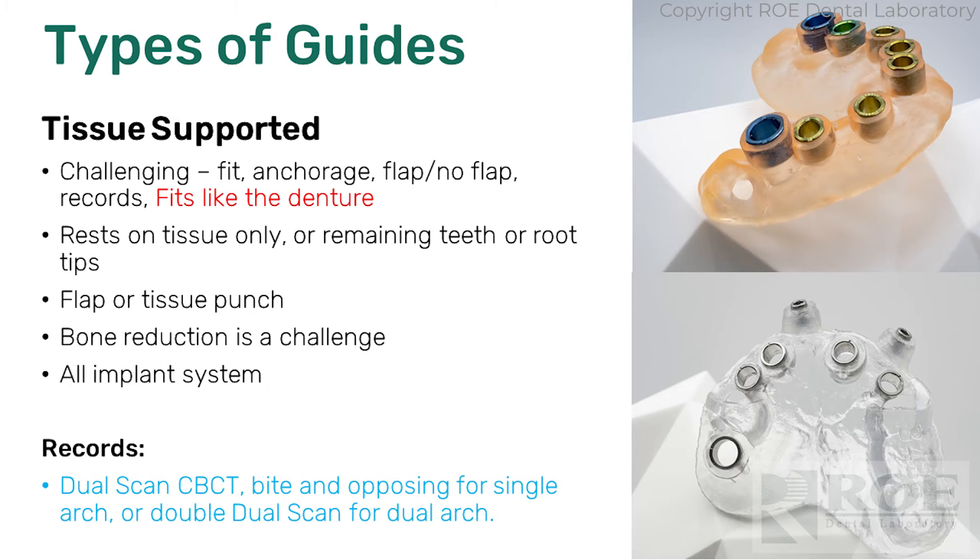These are sometimes flapped, sometimes not flapped — that's doctor preference. It may be incumbent on how much bone width there is, whether you want to see what's going on or not. It works with all implant systems, especially if you have a guided kit, but even pilot drills can be used. It's always a dual scan. So when you have a case like this, if you're not going to load, then really all we need is a dual scan of the prosthetic — we don't even need a bite in the opposing.